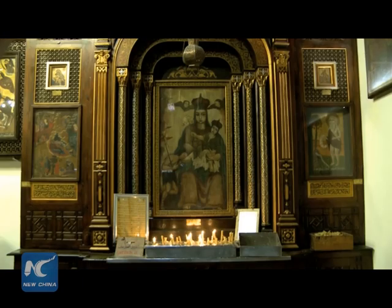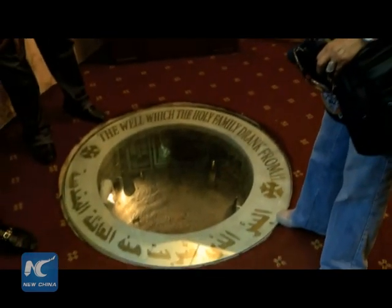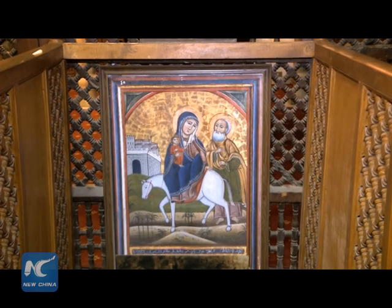The Hanging Church is the most famous Coptic Christian church in Cairo, as well as possibly the first built in basilican style. The church has been renovated several times, with the latest renovation finished in October 2014.